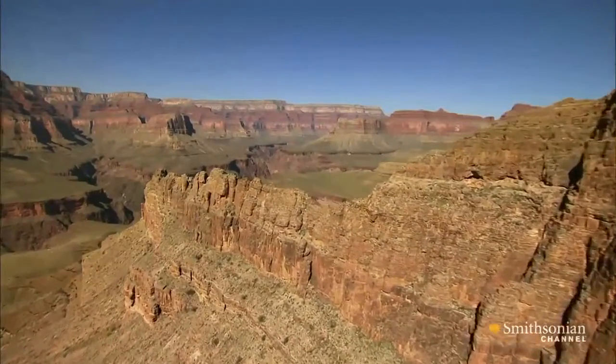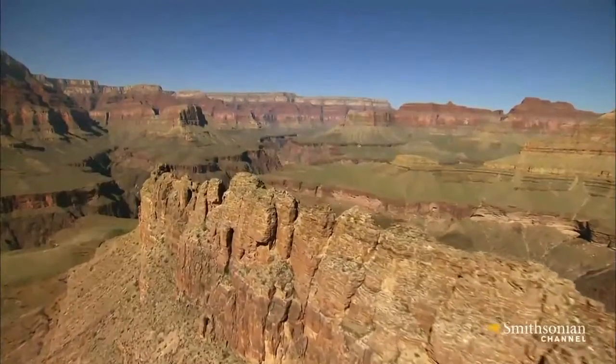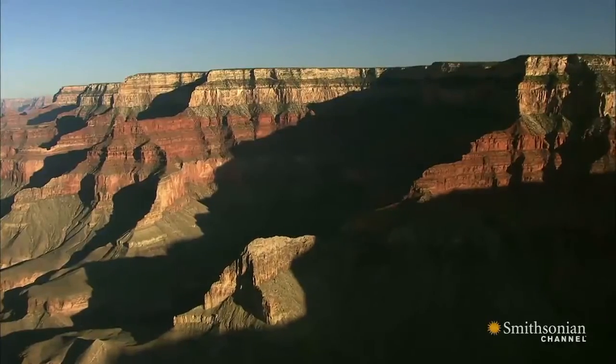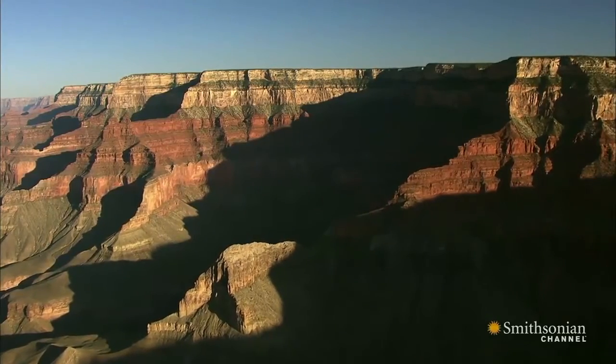In the hundreds of millions of years that followed, oceans, deserts, and swamps came and went across this part of Arizona, leaving behind more layers of sedimentary rock — so many that they created a giant plateau.